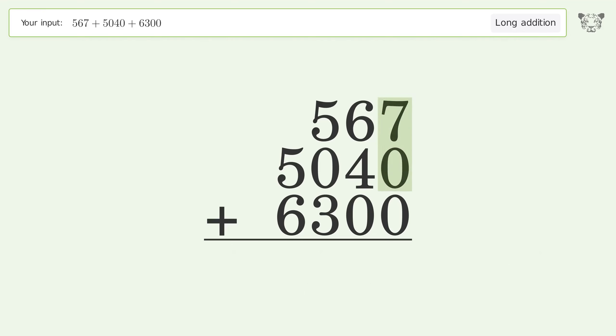7 plus 0 plus 0 equals 7. 6 plus 4 plus 0 equals 10 — carry 1 to the hundreds place. 1 plus 5 plus 0 plus 3 equals 9.